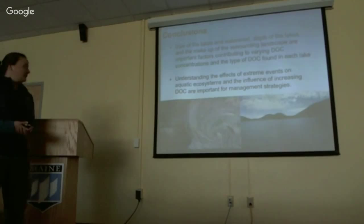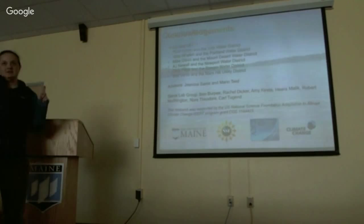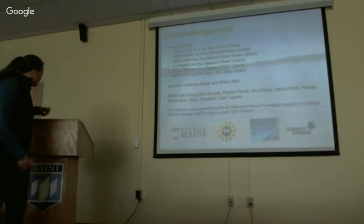One thing I didn't go into detail about is that what's happening around the lake is very important for what's happening within the lake. The surrounding landscape, land use, and other factors will all influence the type and amount of DOC that we see. We'll be doing some GIS analyses to look at the difference among the lakes. Understanding extreme events in aquatic ecosystems and the effects of increasing DOC are important for management strategies.